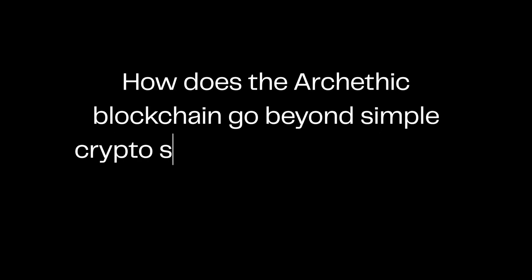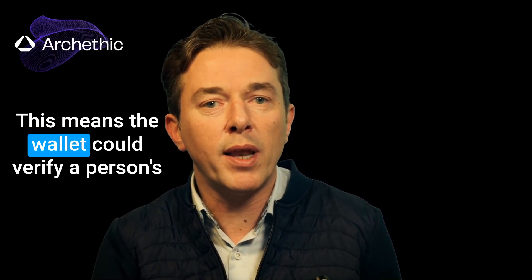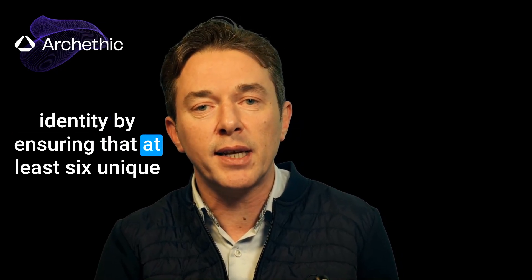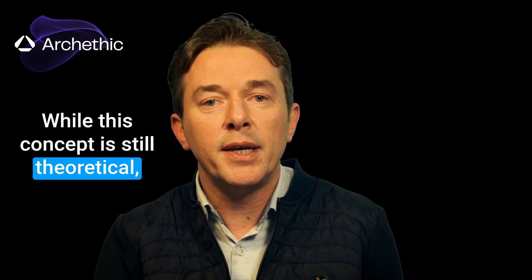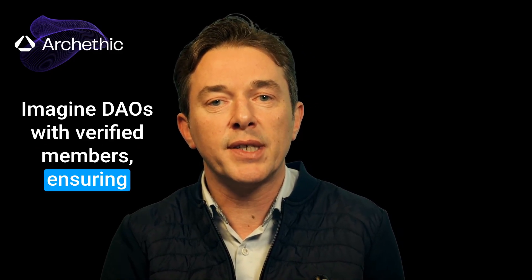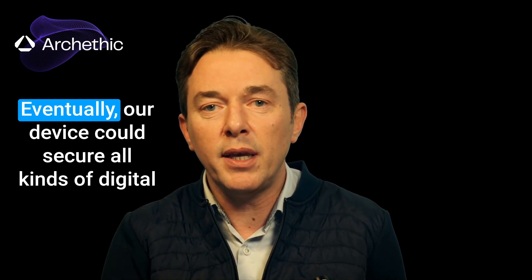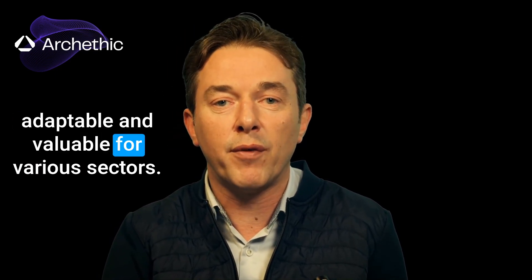How does the Archethic blockchain go beyond simple crypto storage to support larger ecosystem applications? Our cold wallet serves as an entry point to a much broader vision. Beyond just storing crypto, it brings proof of humanity to life — the wallet could verify a personal identity by ensuring that at least six unique fingerprints come from the same individual. While this concept is still theoretical, it opens up incredible possibilities: DAOs with verified members, ensuring only real humans — no bots or duplicates — can participate. Eventually, our device could secure all kinds of digital assets, making Archethic's blockchain adaptable and valuable for various sectors.